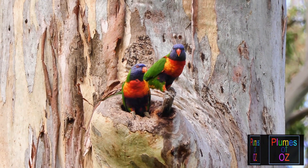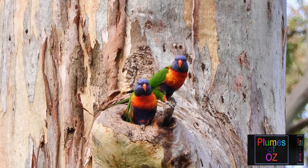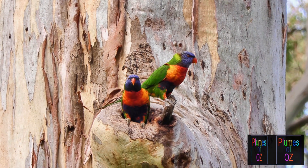Here showing another classical situation of rainbow lorikeets at a hollow limb nesting site.